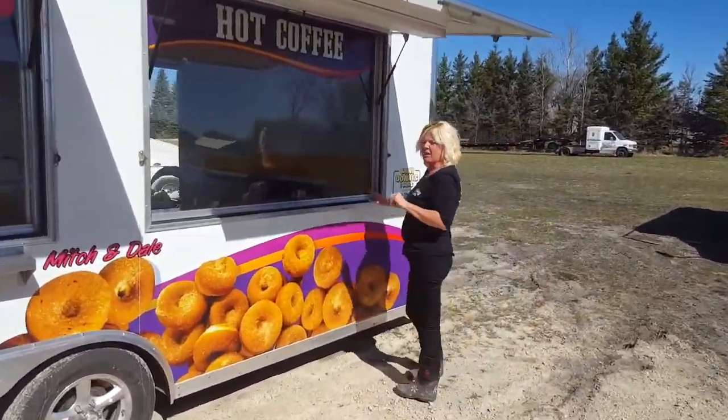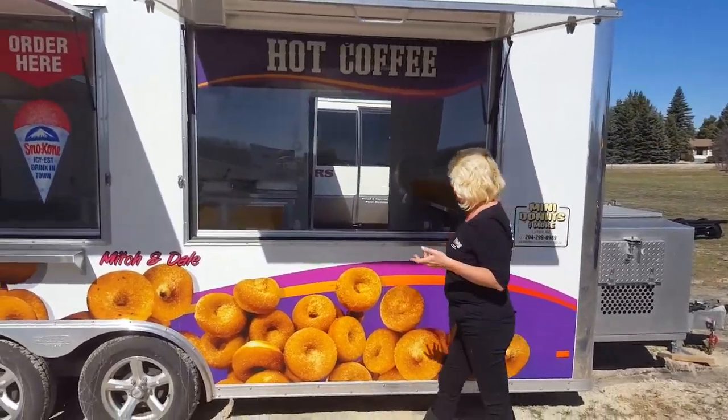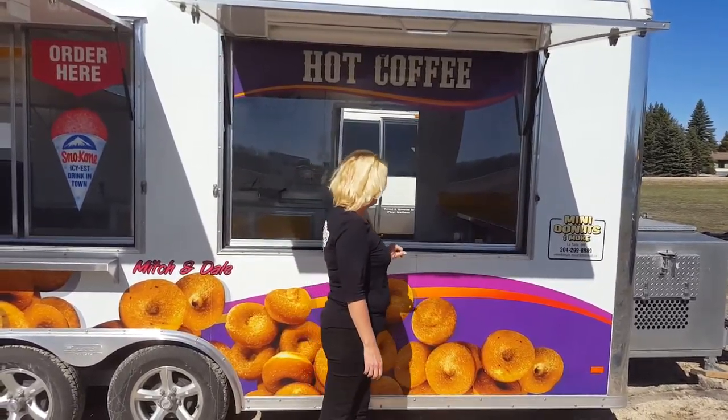Over here we just have a solid piece of glass, because this person is doing mini donuts and, as you know, a lot of people like to watch and see what's happening. The machine isn't actually in here at the moment, but that's why he's chosen to go with a solid piece.